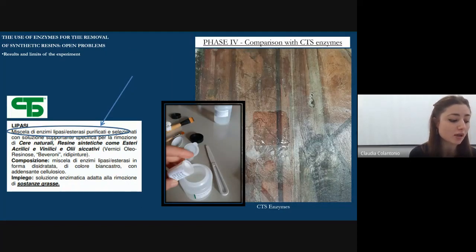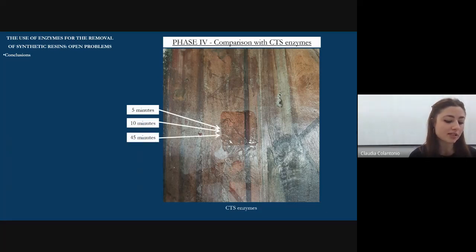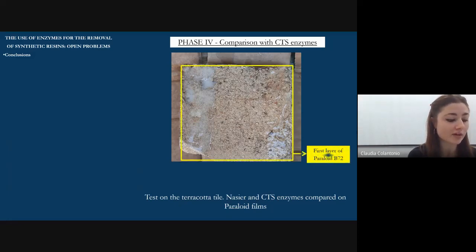In the last phase of experimentation, it was decided to test CTS enzymes for comparison. According to the technical data sheet, it is a mixture of lipase-esterase enzymes in a supporting solution containing inclusivity agents. After preparing the enzymatic solution, the first test was done in the same area as tested with the Nasir for a contact time of five minutes, extended to 10 minutes due to insufficient results. In consultation with the company, it was decided to increase the application time to 45–60 minutes. Some results were obtained and during removal the swab used was slightly yellow, so something happened. However, even in this case the results did not meet expectations. To prove the effectiveness of the enzymatic solution on a standard material, tests were carried out directly on a simple terracotta covered with Paraloid B72. The reaction proved unsatisfactory even in this case.